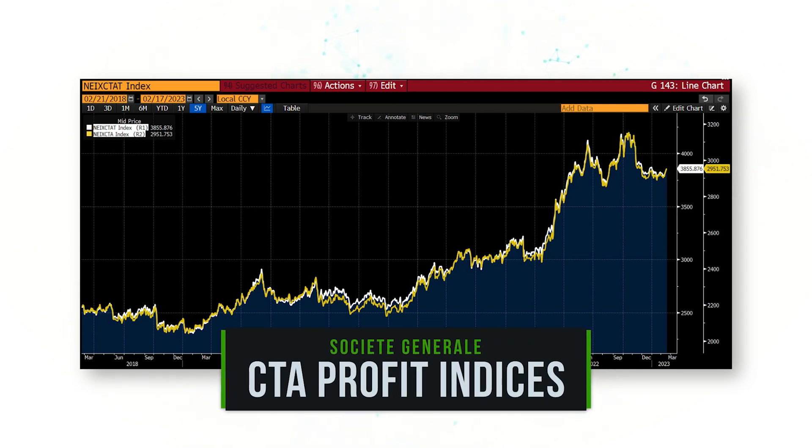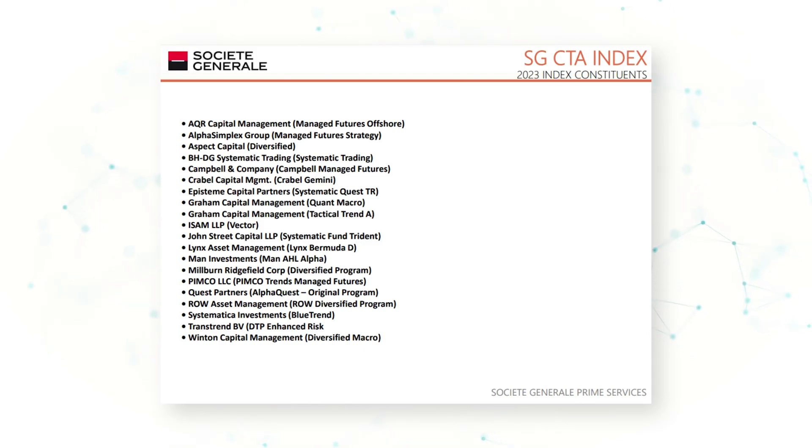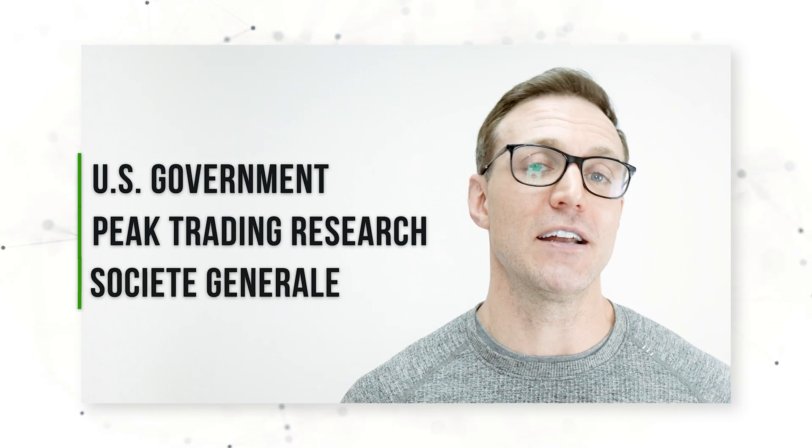There's another way we can see quantitatively the profits these CTA momentum traders were making in spring 2022. The SocGen CTA Index and the SocGen CTA Trend Index capture the performance and profits of different CTA traders. SocGen publishes the index constituent names on their website — familiar hedge fund names like Aspect, Graham, Mann, Pimco, Systematica, and Winton. Via these SocGen CTA indices, we can see that these commodity trading firms made a lot of money trading the momentum and big volatility in spring 2022. We can confirm that via U.S. government data, Peak Trading Research data, and SocGen data.